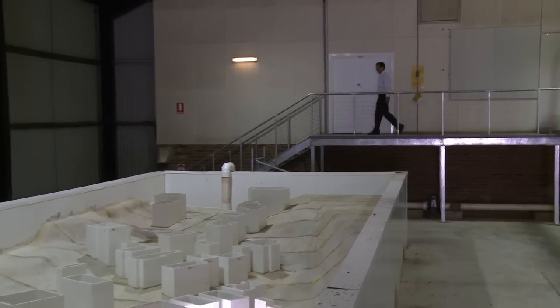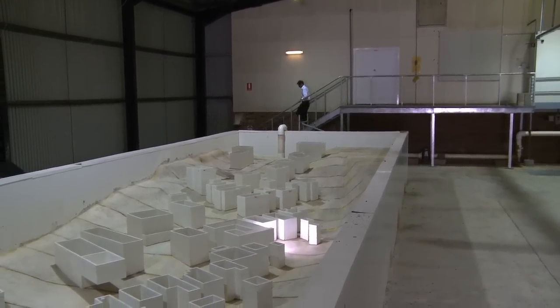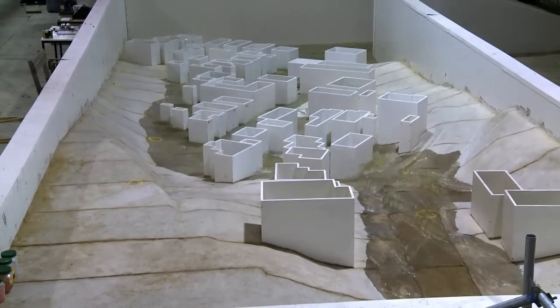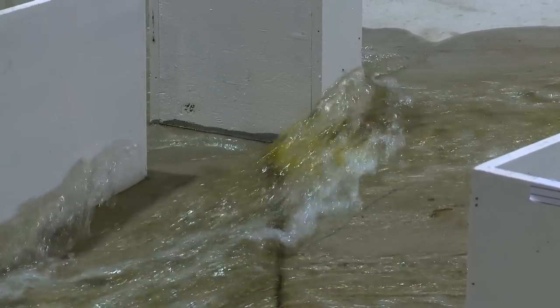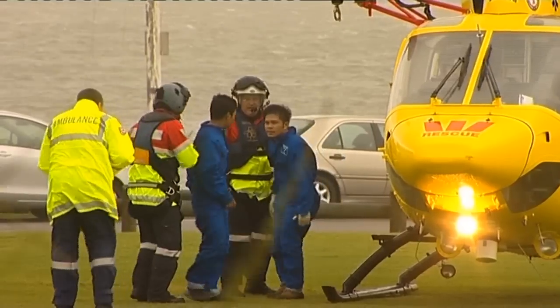By flushing water through the replica in a flood simulation, the engineers can gauge the water velocity and amount of flow between buildings — all things that are virtually impossible to do in a flash flood. Revising the computer models with the more accurate information from the physical model by the Water Research Laboratory will enable better prediction for flood emergency response by the SES, and it will help in the education of the community to be better prepared in advance.